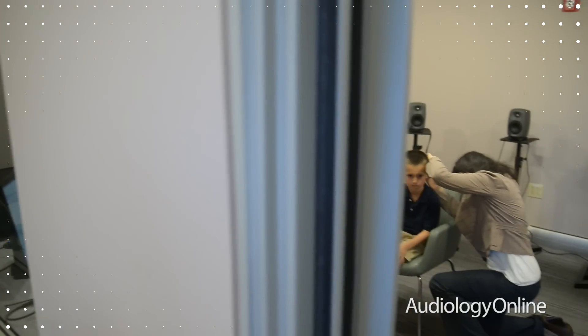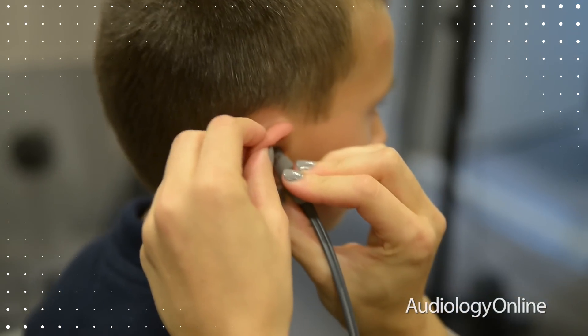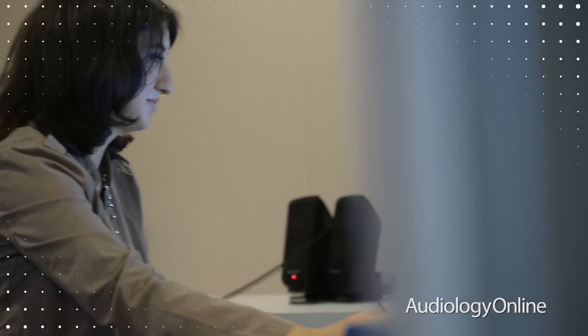After we've looked under the hood of these hearing instruments and really understand how features work in various conditions, it's time to bring in people to actually test them out so we can evaluate human performance and human benefit with a variety of features that might be implemented in a hearing instrument. We've just completed our first human subject study looking at benefits of a new product platform that will be launched very soon.